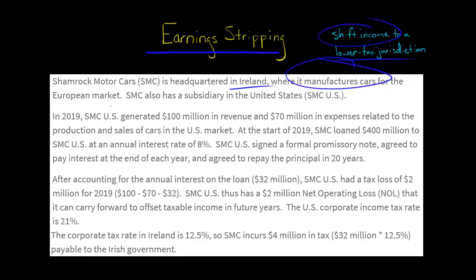Let's say that SMC U.S. in 2019 had $100 million in sales revenue and $70 million in expenses, so basically they would have had $30 million in taxable income.